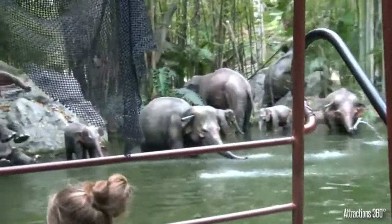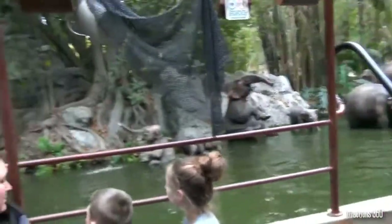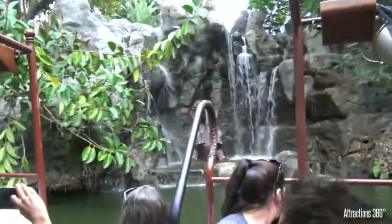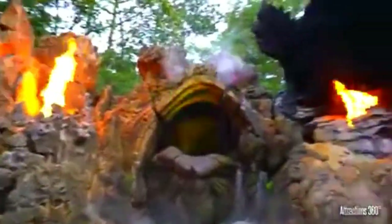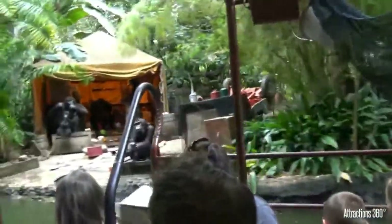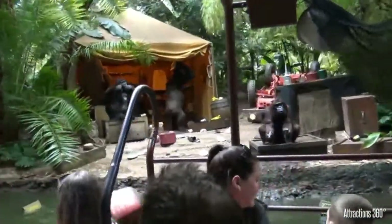If you want to take a ride on the Jungle Cruise, you have a number of places to go. Of course, you can go to the original at Disneyland or at Walt Disney World in the Magic Kingdom, or you can even go to Tokyo Disneyland and Hong Kong Disneyland. So you can visit any of those Disney parks to experience this classic attraction.